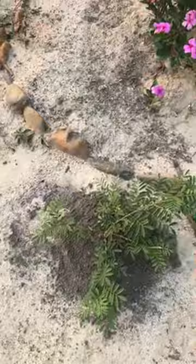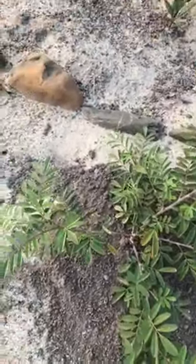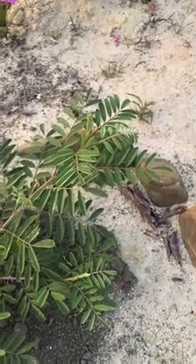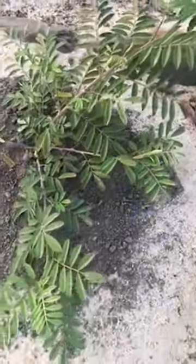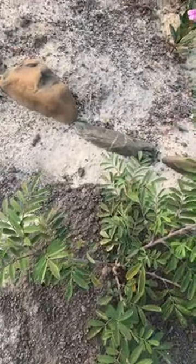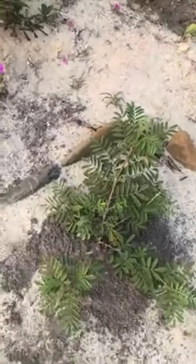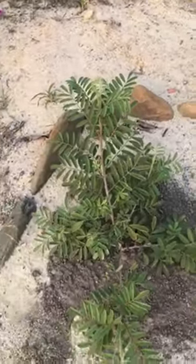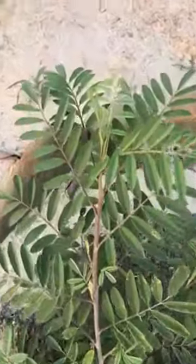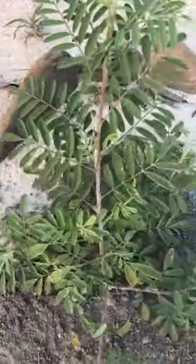And here's the big indigo. It's hard to believe, right, that these green leaves — just the green leaves — produce a blue dye. A deep, deep blue dye. So the blue is in there. It's in those green leaves. Nature is so fascinating.